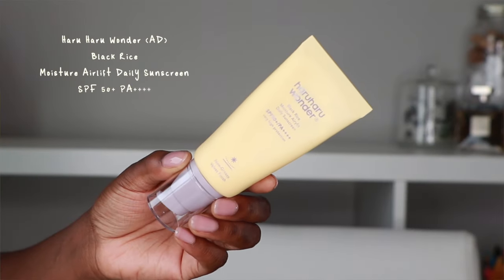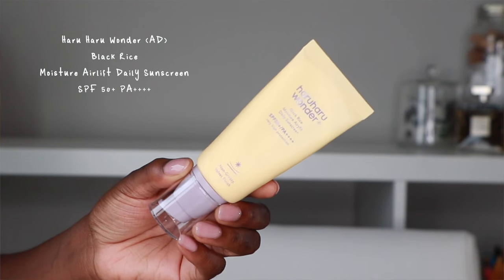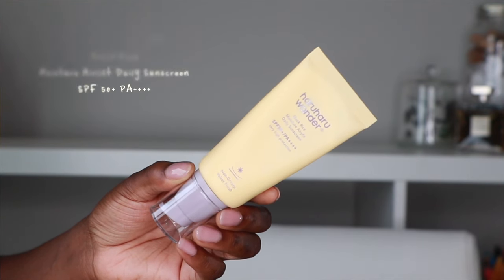Sunscreen is by far one of the most important products in your skincare routine, but for people with medium to dark skin tones it can be the most difficult one to find. On this episode of Sunscreen for Dark Skin, we are putting the Haruharu Wonder Black Rice Moisture Air Fit Daily Sunscreen SPF 50+ PA++++ to the test to see if it's Blackmail approved.